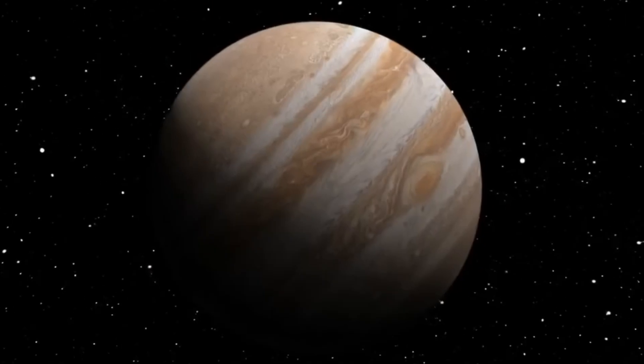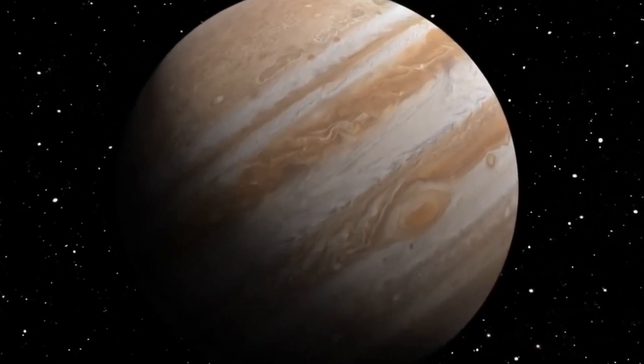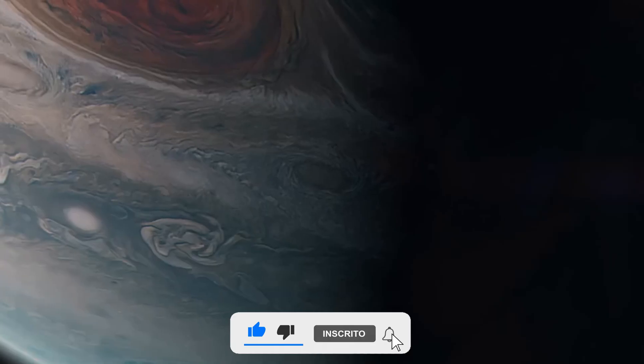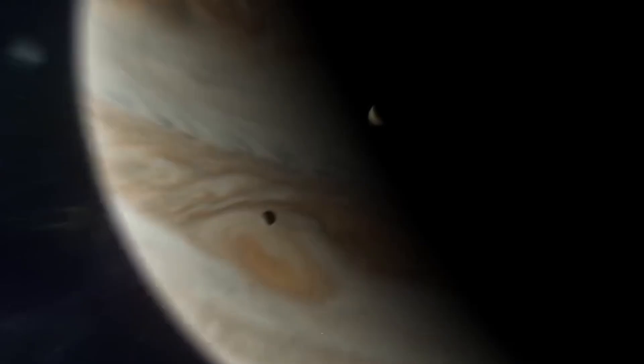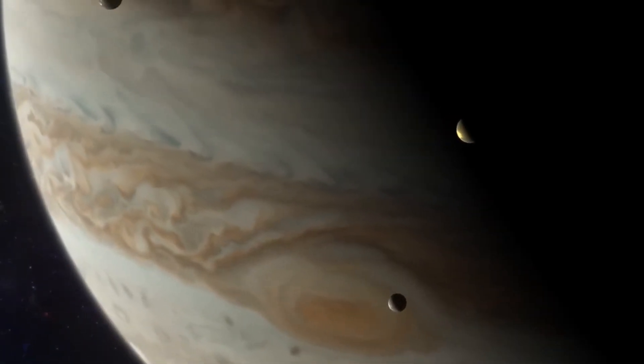Jupiter's atmosphere is composed mainly of hydrogen and helium, extending around 70,000 kilometers before we reach the core. That distance alone would be an unimaginable feat for today's technology to overcome, and in practice, it's very likely we will never surpass this challenge. And you'll soon understand why.